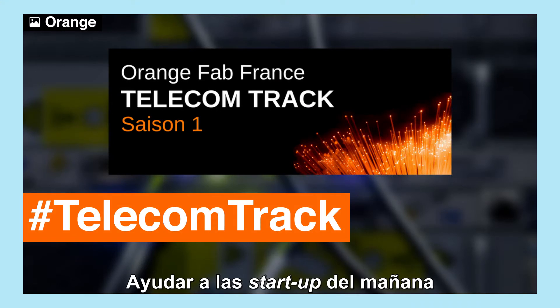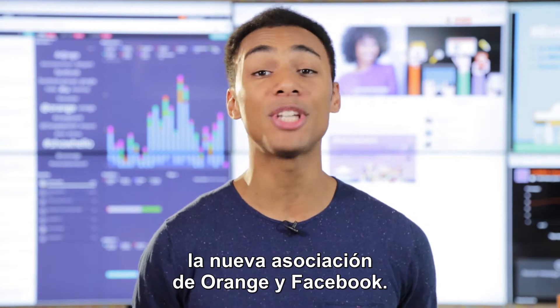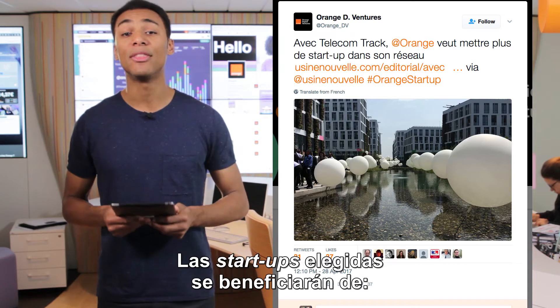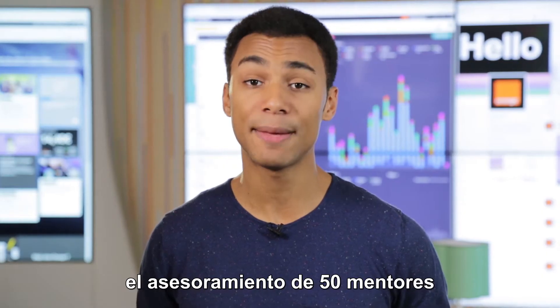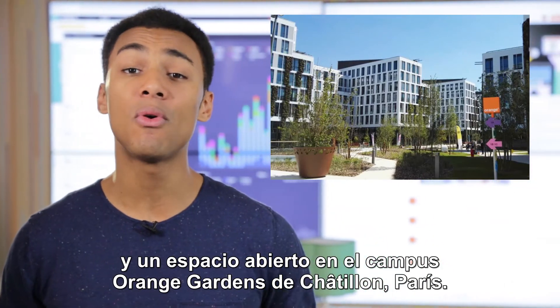Helping out tomorrow's next big startup — that's the aim of TelecomTrack, the new partnership between Orange and Facebook. Announced at the end of April, the program looks to support new innovations in the telecom sector, and the chosen startups will essentially benefit from financing of up to 15,000 euros, the advice of up to 50 mentors, and an open space at the Orange Gardens campus in Chatillon around Paris.